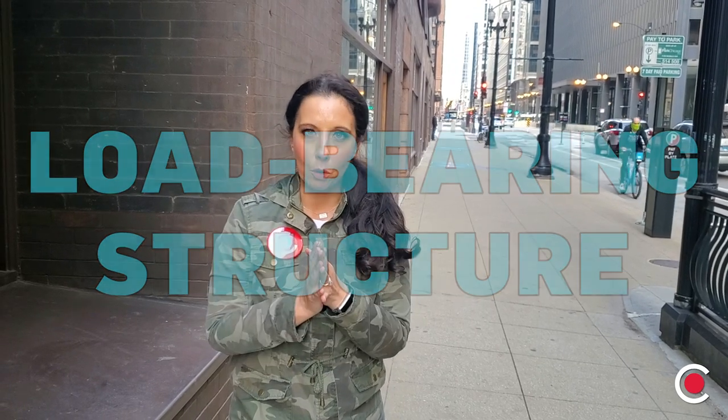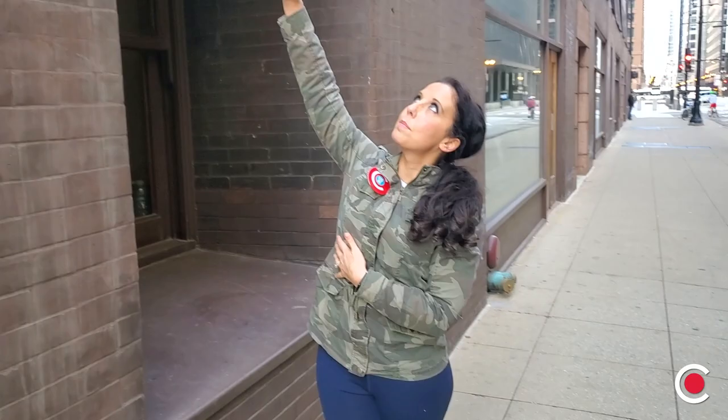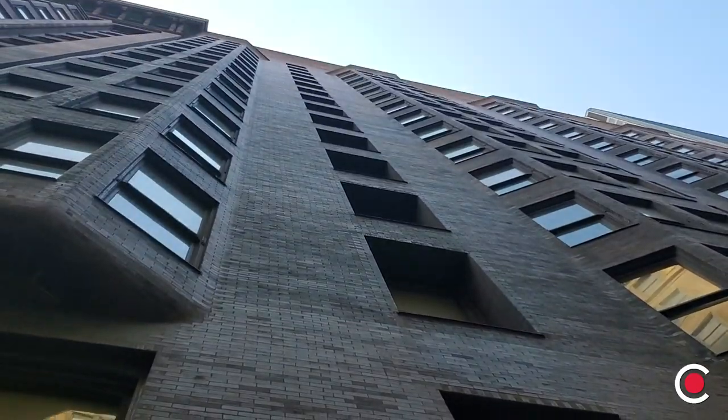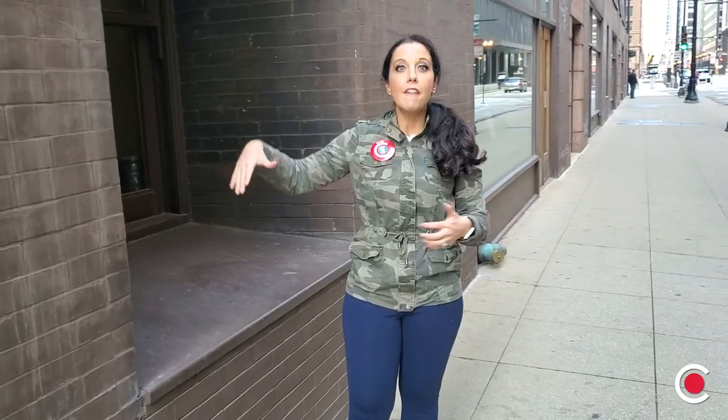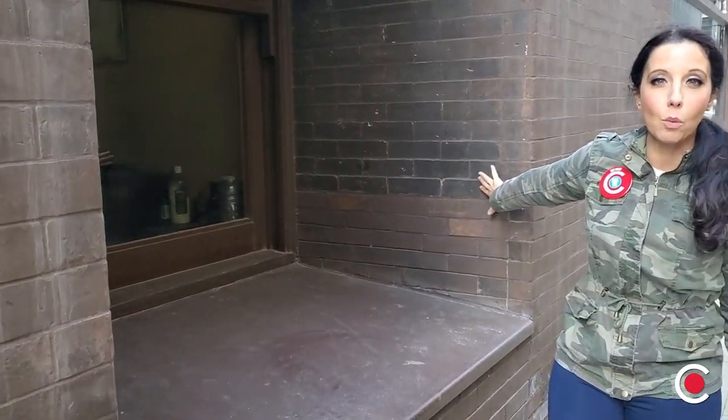Now I have a question for you — have you ever built with blocks before? You stack blocks on top of each other, and when you get super high on the tower, it starts to topple over. Load-bearing construction is very similar to building with blocks. Here, if we look all the way up the Monadnock building, you can see that the base of this building is much larger than the top. Especially looking in this window well right here, you can see how deep the window is pushed back, and you can see how thick the base of these walls are.